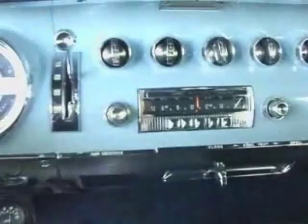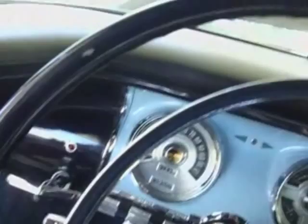The steering wheel has some very minor cracking, but just beautiful.